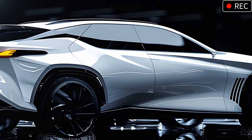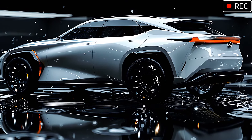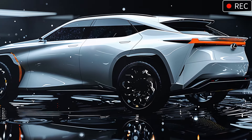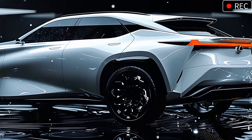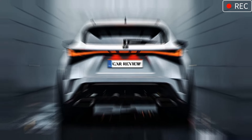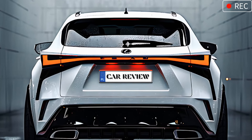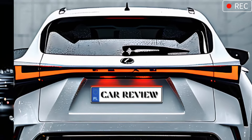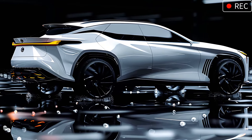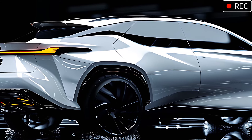As we swing to the rear, Lexus continues to impress. The RX 600 HF Sport's LED taillights stretch across the back, connected by a light bar that boosts both modern style and nighttime visibility. The tailgate spoiler is a subtle nod to its sporty character, while the dual exhaust outlets add a touch of performance style. Lexus perfectly balances sophistication and athleticism here, making the rear as dynamic as it is elegant.